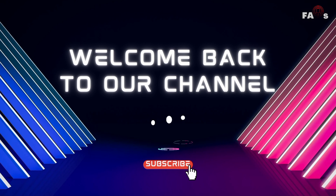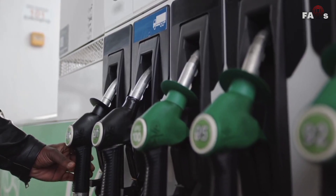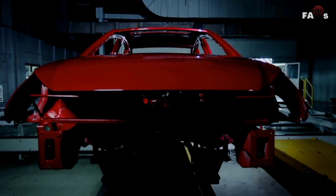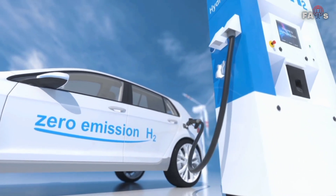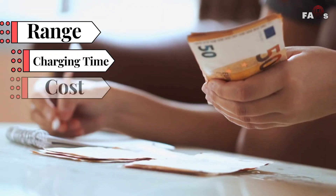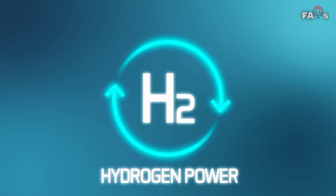Welcome back with another informative video. This time we are back with hydrogen and electric vehicles. As governments strive to achieve pledges to cut carbon emissions and limit the use of fossil fuels, several automakers are looking for alternative ways to power cars and other vehicles, including developing technologies for electric vehicles as well as those powered by hydrogen fuel cell technology. How do these two technologies stack up in terms of range, charging times, cost, safety, and emissions?